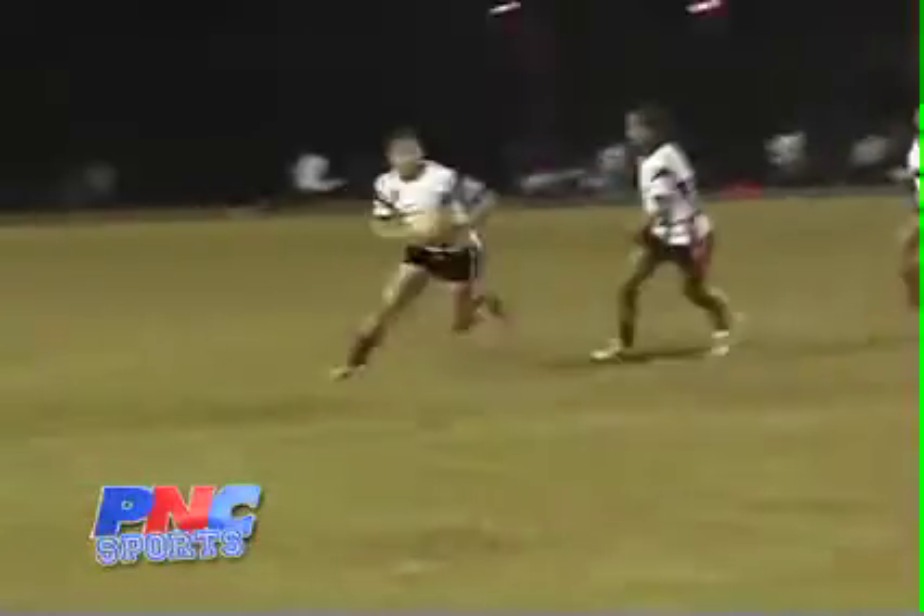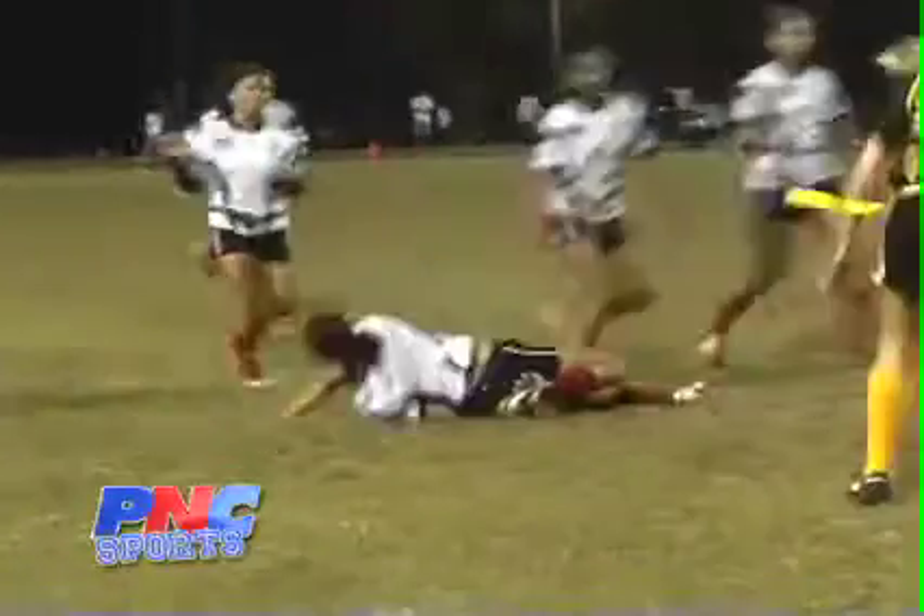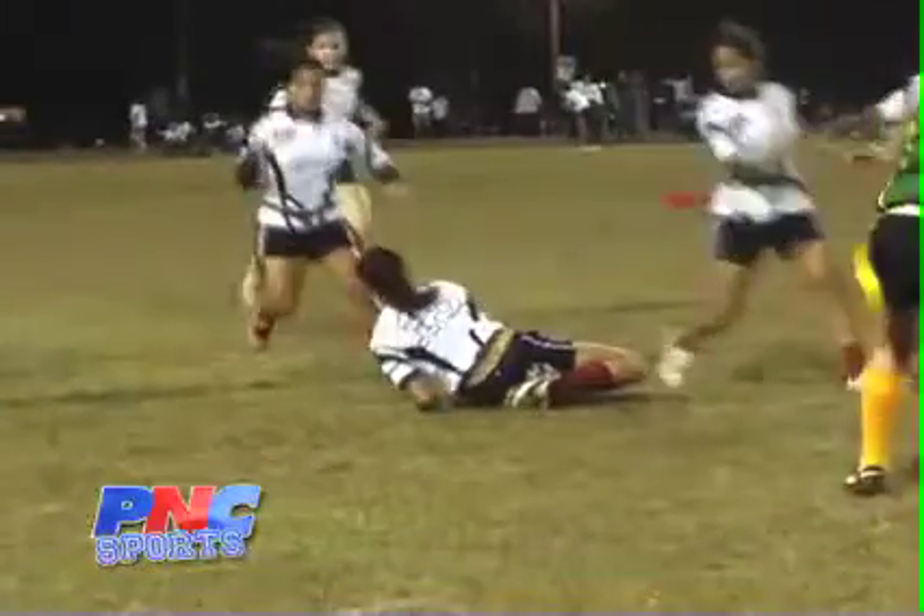Our next play goes to high school girls rugby. Look how physical these girls get — she's going for the flags, but just grabs a whole lot of stomach is what she does.